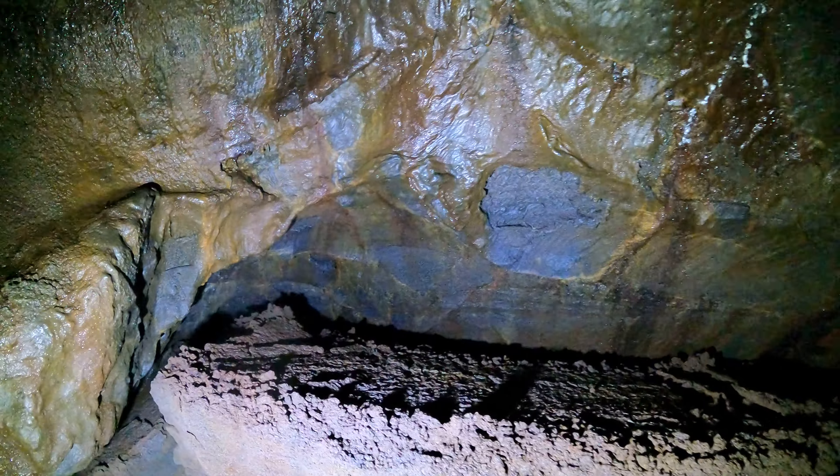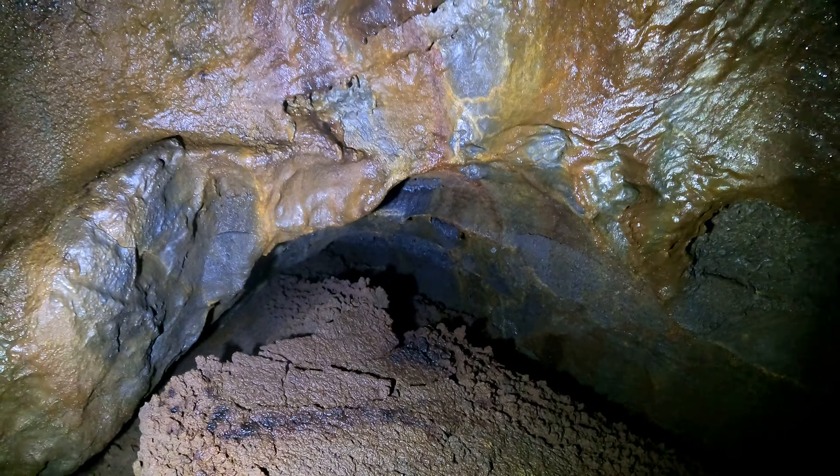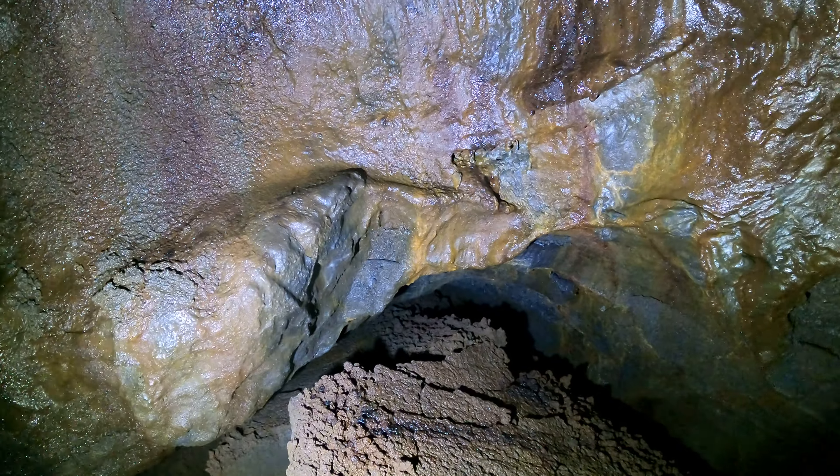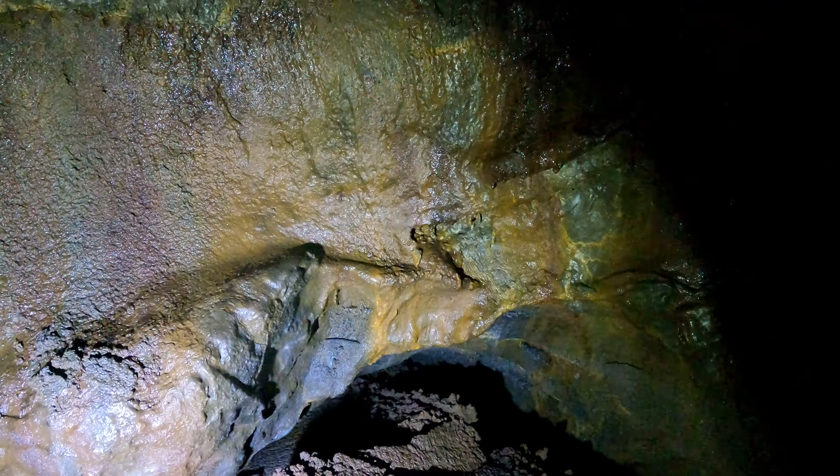There's something back here but I can't fit back there — it's a dead end. But obviously when it was flowing lava, that's where the lava flowed from. Let's see if I can get over here just to look around.